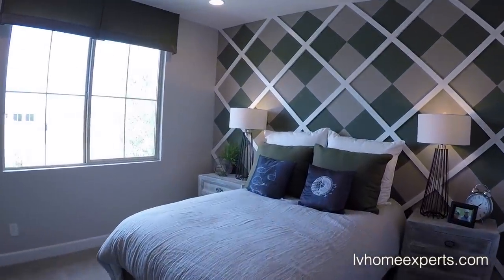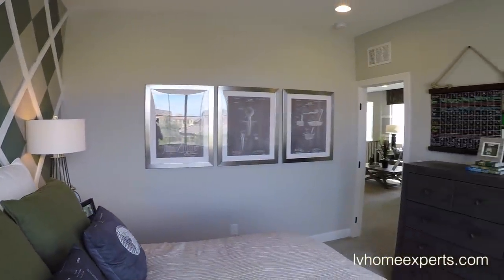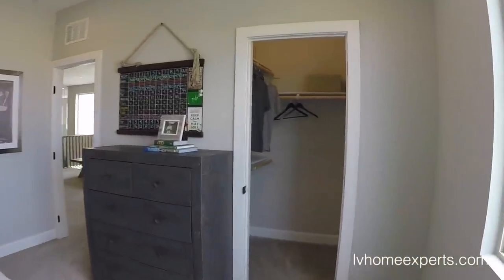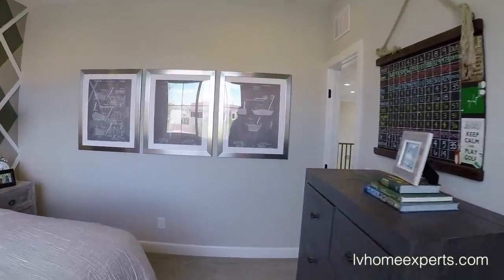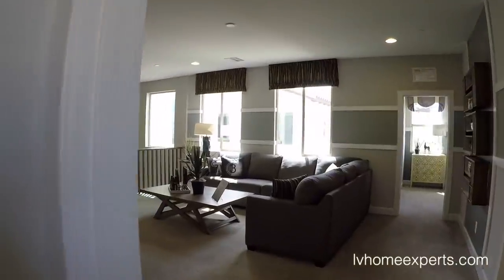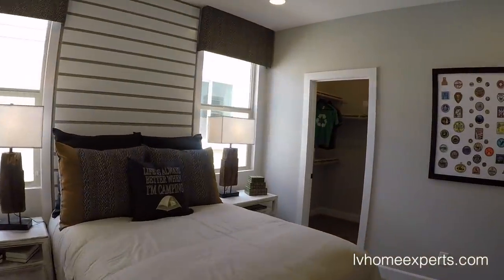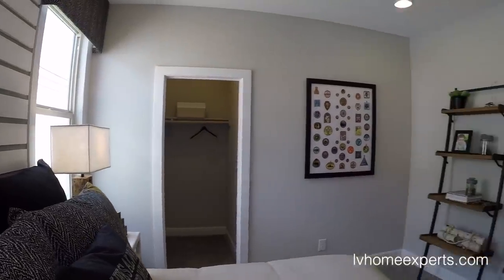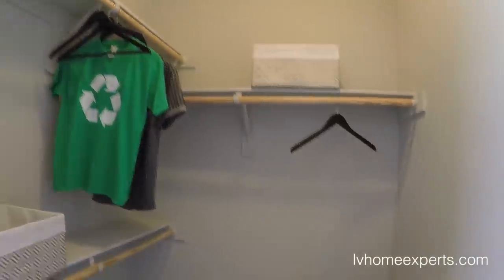We've got a tub-shower combo, fiberglass. Third bedroom — this one is 12 by 12, not that huge, but you've got your walk-in closet at 4 by 4. Coming into the fourth bedroom — if you're counting the casita — it's the same size as the other room. This room is identical to the other one.